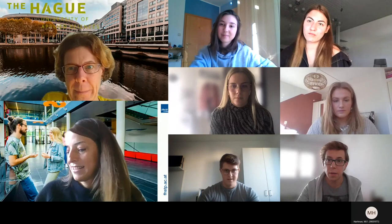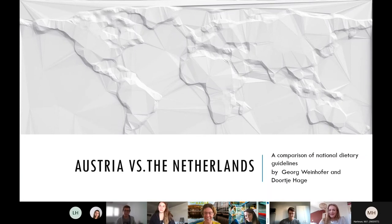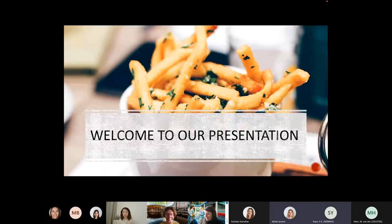Hello everybody. My name is Doortje Hagen and this is my colleague Georg Weinhofer. Welcome to our presentation.